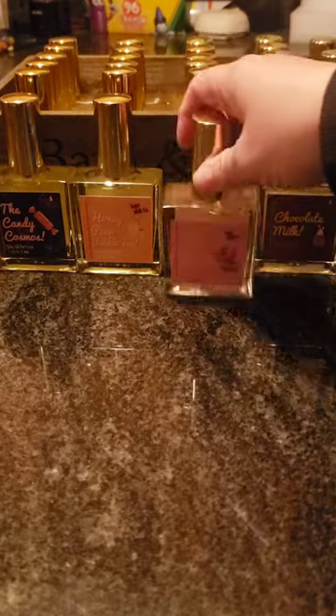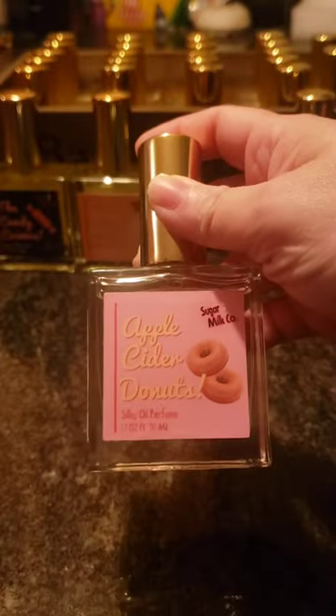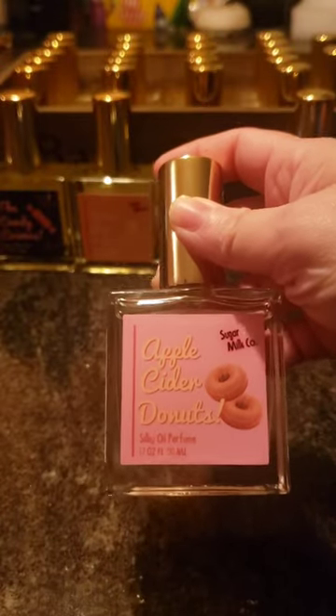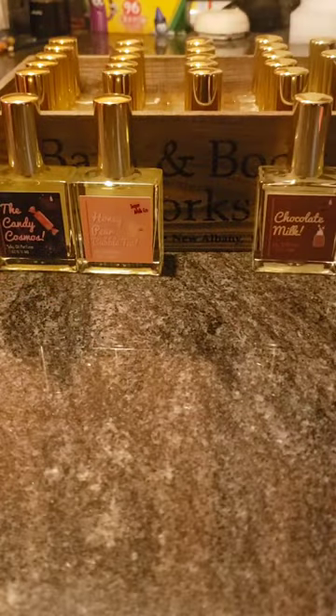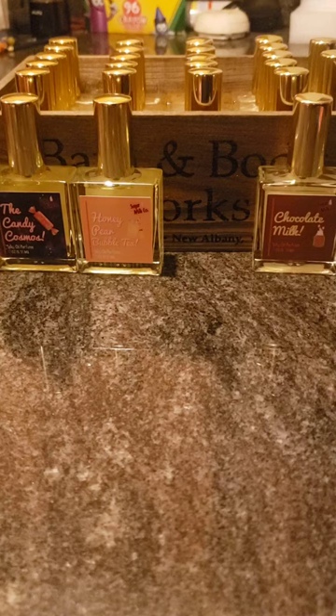The first one I got, because it was going away, is Apple Cider Donuts. This is a kind of spicy apple scent. It does have more cinnamon in it than I anticipated. It kind of reminds me of Pumpkin Apple from Bath & Body Works, which I don't particularly love, but this one's a little more toned down, so I can definitely handle it and I'll be able to pair it with things.